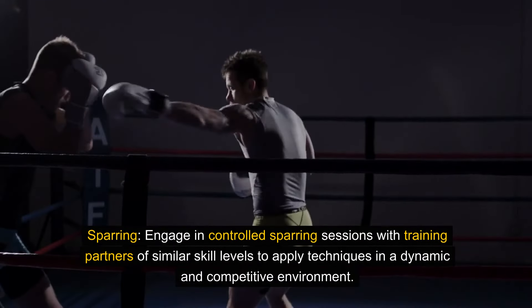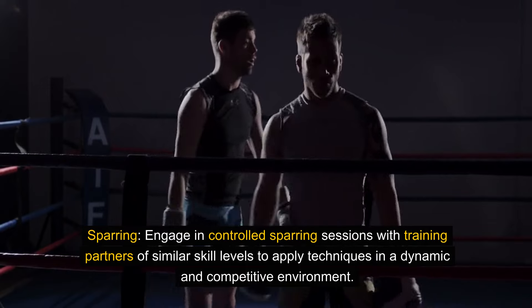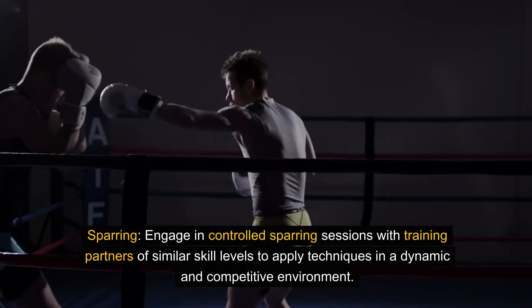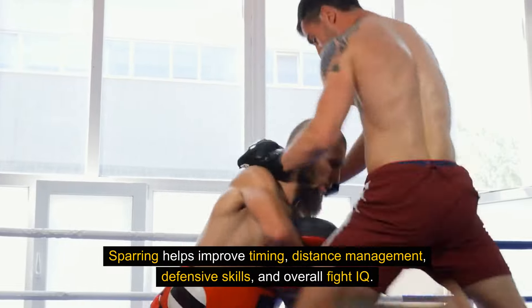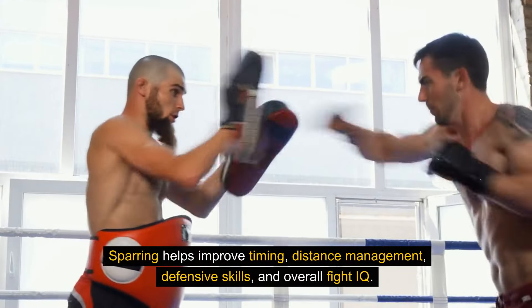Sparring. Engage in controlled sparring sessions with training partners of similar skill levels to apply techniques in a dynamic and competitive environment. Sparring helps improve timing, distance management, defensive skills, and overall fight IQ.